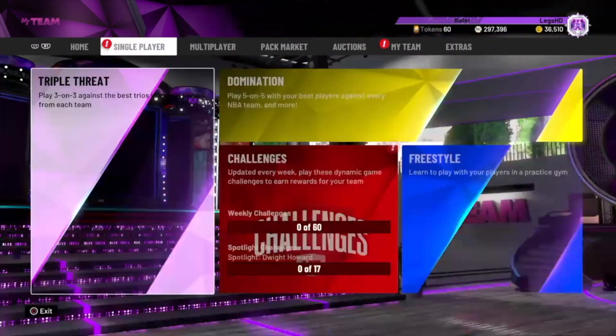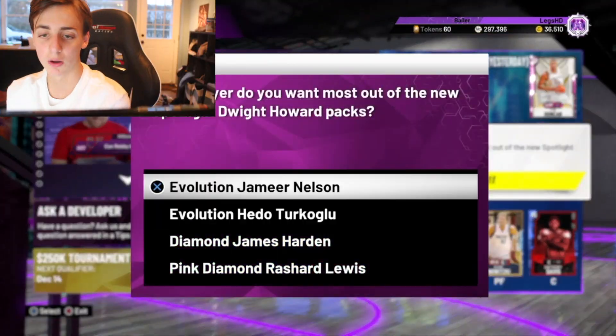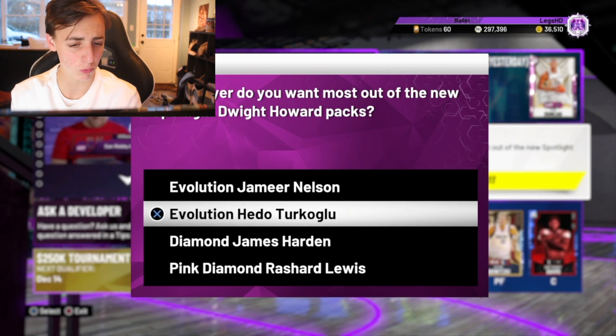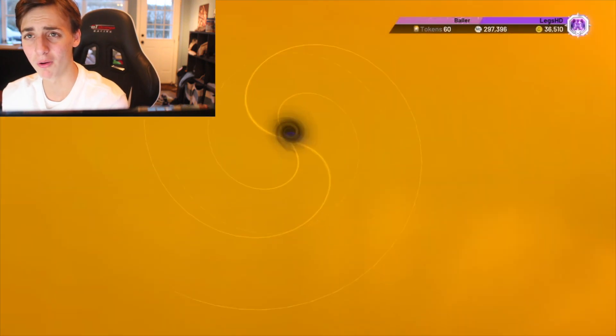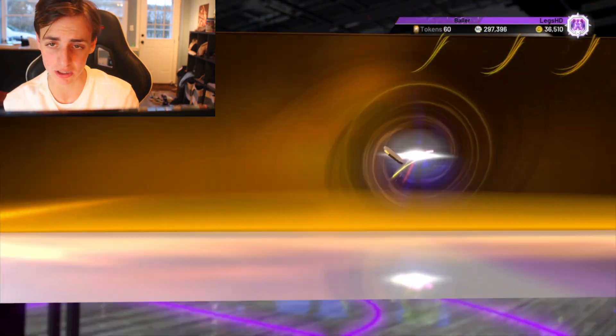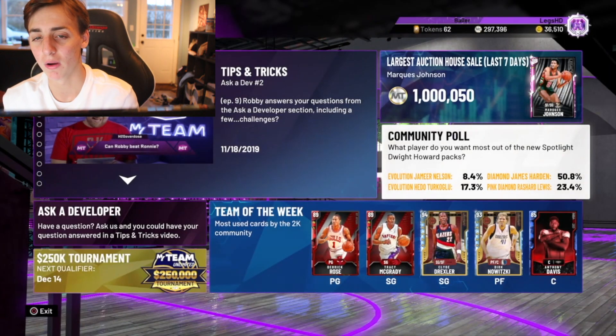Next one is a classic — you're going to want to go to the MyTeam Community Hub Spotlight. Go to the community poll: 'What player do you want most out of the new spotlight?' Vote Dwight Howard — or I guess evolution, since my boy Vince Carter is here. What do we get out of that? Another two tokens. We're talking 97 tokens just from that alone — that is crazy.